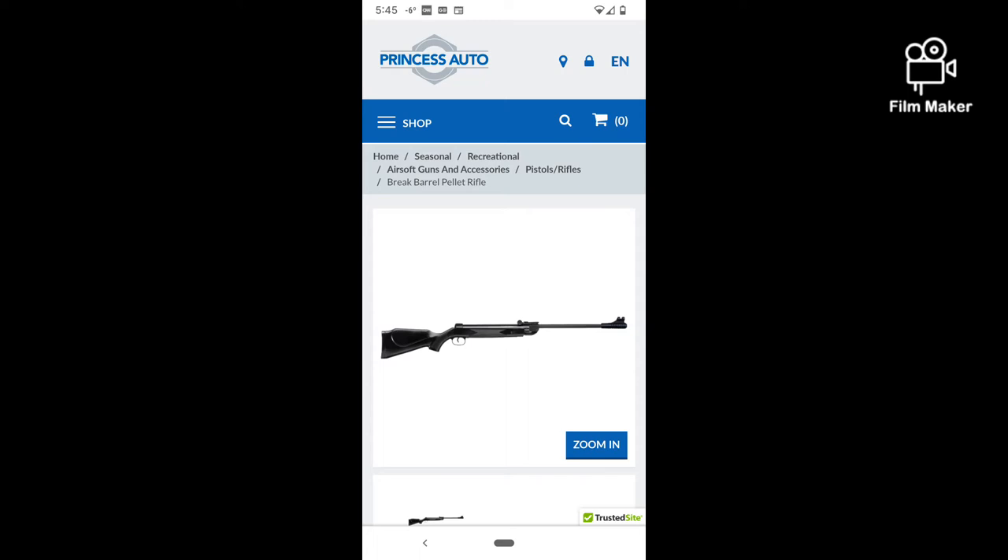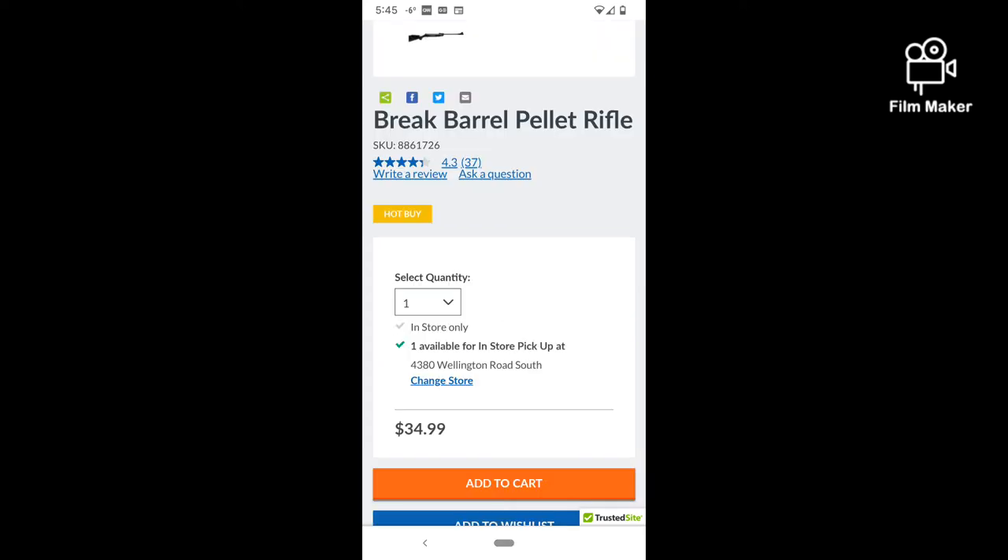Hey everybody, welcome to Air Guns for the Win. I live here in Canada and we have a store called Princess Auto, which is kind of equivalent to your Harbor Freight over in the United States. I get a lot of my air guns there — my 2240, my 1322 — always good deals.